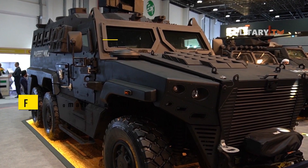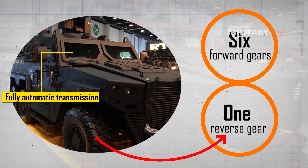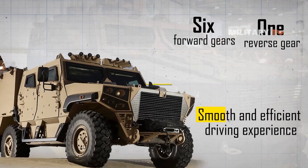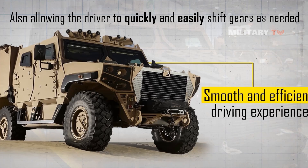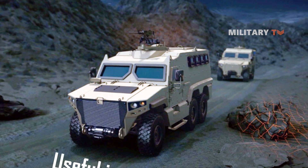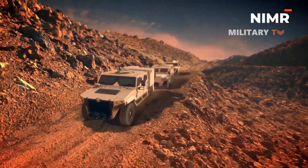The Hafeet MK2 is equipped with a fully automatic transmission, which includes six forward gears and one reverse gear. This transmission system is designed to provide a smooth and efficient driving experience, while also allowing the driver to quickly and easily shift gears as needed. The automatic transmission is particularly useful in tactical situations, where the driver may need to quickly accelerate or slow down to respond to changing conditions.